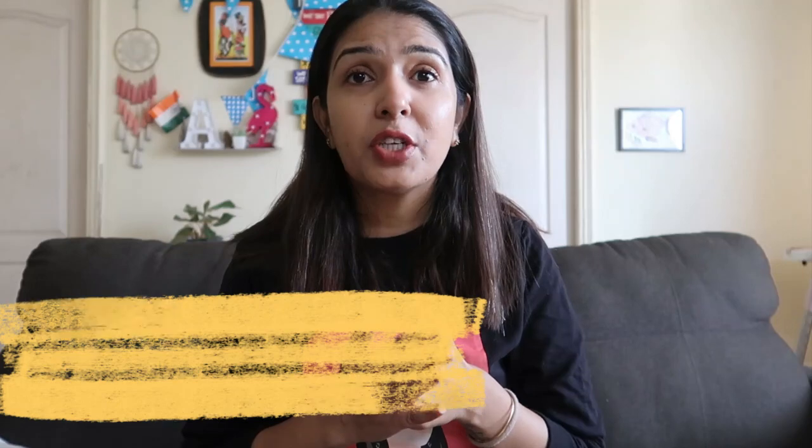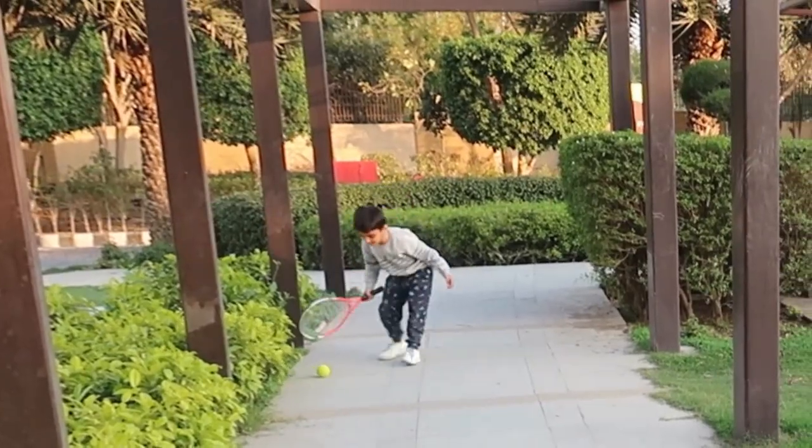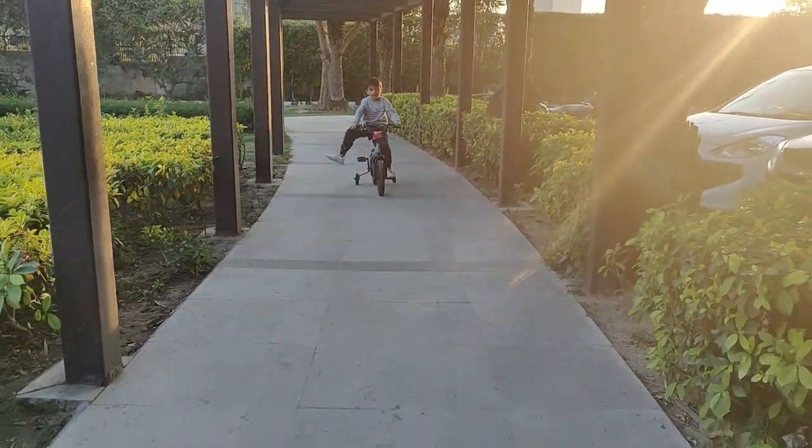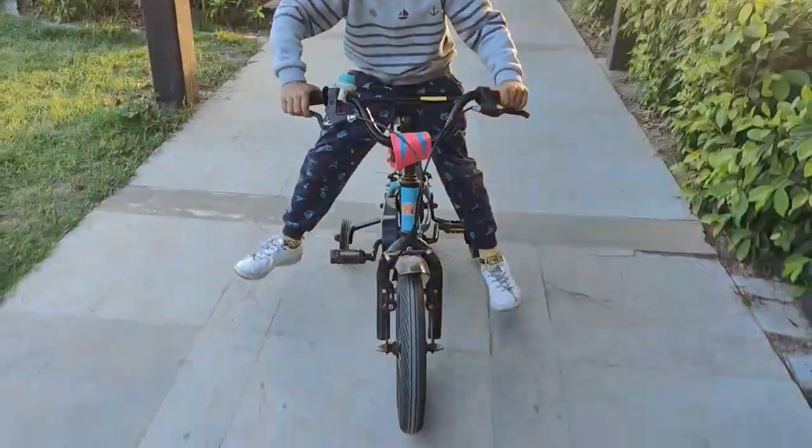The third factor to consider is to check the midsole of the shoe — I think people do this very little. The midsole is the one that provides the actual cushioning for your children's feet. The midsole of these shoes is heavy-duty to handle all the adventures of kids and still remain comfortable.